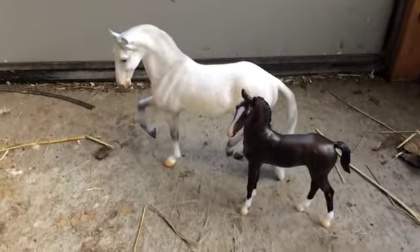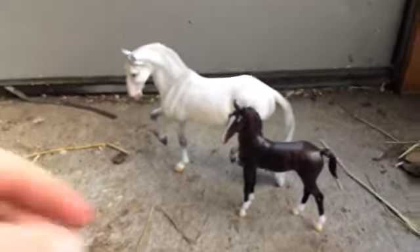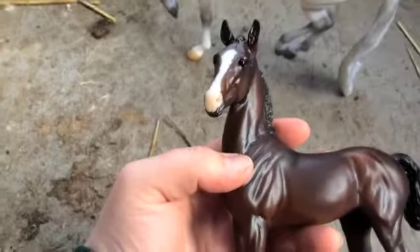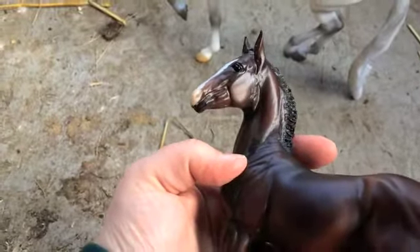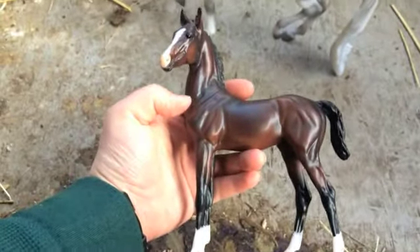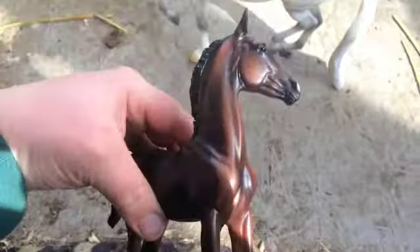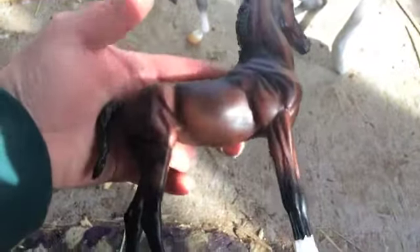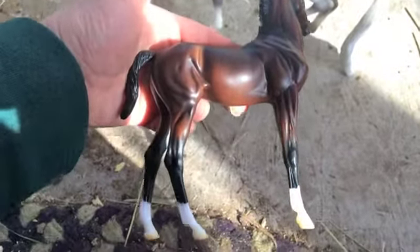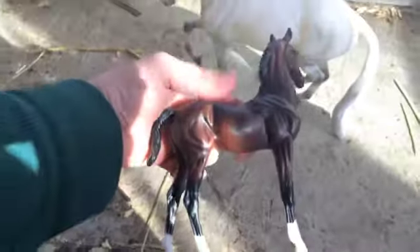So these guys are very cool. The foal is a very nice bay with crisp markings. Very pretty, very crisp markings.